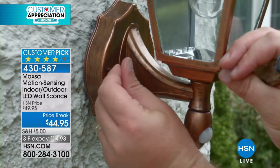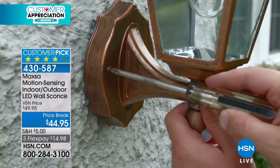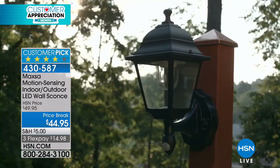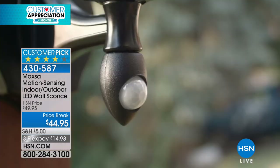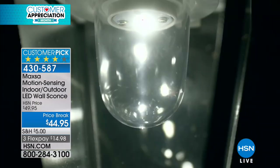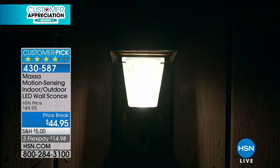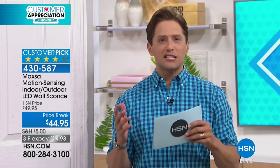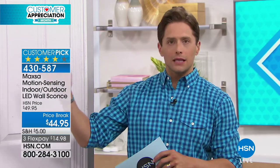Now we all want motion-activated safety lighting, right? But isn't it hideous? Isn't it utility, hardware, plastic, industrial, ugly? Let's call it what it is — it is ugly. The Maxa is gorgeous. This looks like high-end expensive sconce lighting that people would pay hundreds of dollars per unit at a high-end lighting store to install.